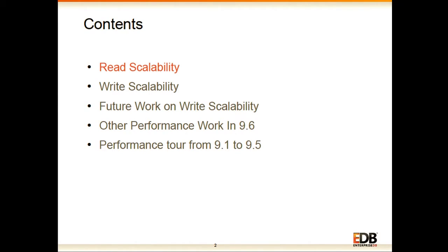In this presentation I will share about all the read performance and scalability improvements we have done, the write performance and scalability work, some experiments I did during write performance improvement work which could lead to future work, all other performance work done in 9.6, and finally how PostgreSQL performance has improved from 9.1 to 9.5.